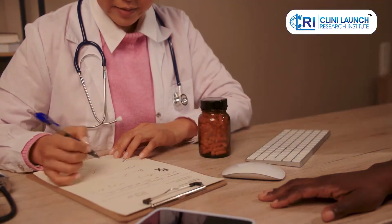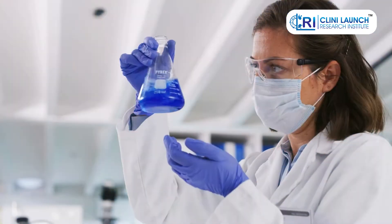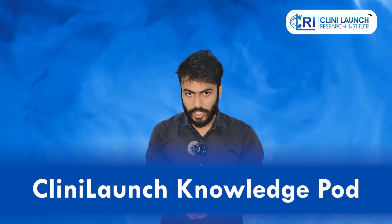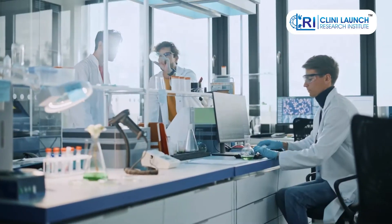The doctor's office: a place where we seek answers to our health concerns. But behind the scenes, diagnosing an illness can be a complex puzzle — doctors piece together symptoms, test results, and medical history, often facing uncertainty. Hello everyone, and welcome back to our channel, Clini Launch Knowledge. Today we'll explore how artificial intelligence, or AI, is revolutionizing disease identification.